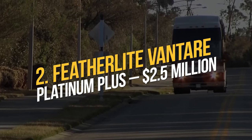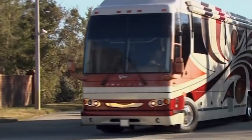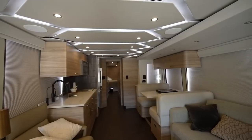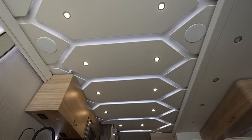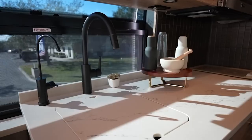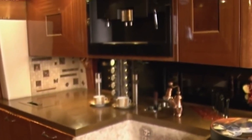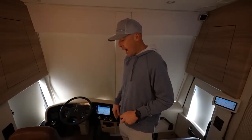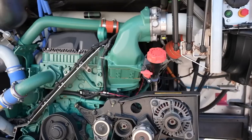Number 2: Featherlite Vantare Platinum Plus — $2.5 million. The Featherlite Vantare Platinum Plus is an actual work of art on wheels. Its exterior is fashioned from the shell of a Provost bus, and its interior is adorned with some of the world's finest and most expensive materials, including rare Inca marble, copper, pearlized Italian leather, sable from Africa, Swarovski crystals, Onyx, and many more. Comforts include a stainless steel dishwasher, a Sub-Zero refrigerator, a plasma television, an integrated treadmill, and a driving helm with an Avic N2 GPS providing real-time traffic and weather updates. There is also a slide-out garage for a sports car. The fee is approximately $2.5 million.